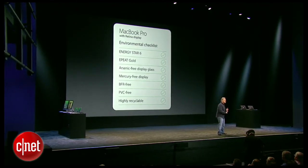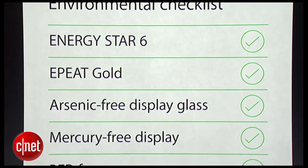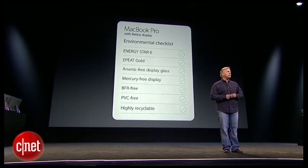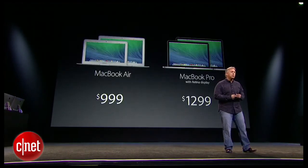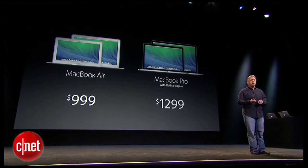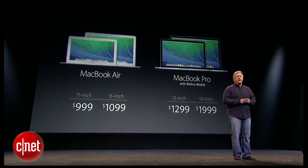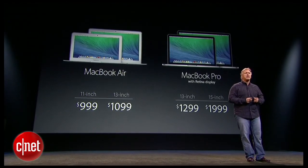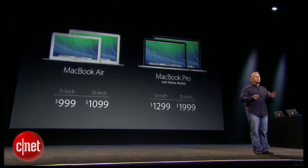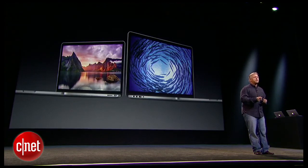Both new MacBook Pros are ENERGY STAR 6, EPEAT Gold, with arsenic-free displays, mercury-free displays, BFR-free, PVC-free, and highly recyclable with all that beautiful aluminum and glass. So this is our notebook lineup: MacBook Air and MacBook Pro with Retina display, two display sizes on each — 11-inch and 13-inch on Air, 13-inch and 15-inch on MacBook Pro — starting at just $999. By far the best lineup we've ever had, with incredible upgrades across the whole line. And that's our news for MacBook today.